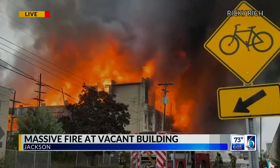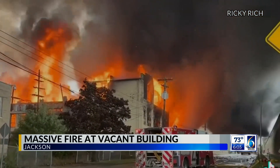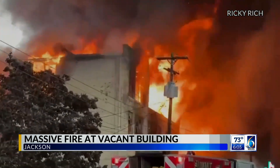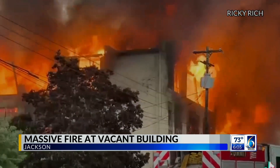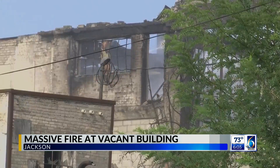Let's go back to that video that just shows the massive size of the smoke coming from this building. Online records show that the building was a factory site for Air Master, which produces fans.